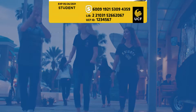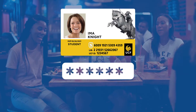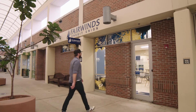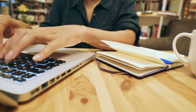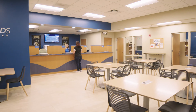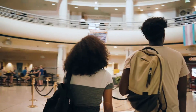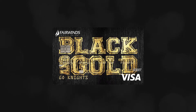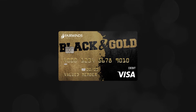Even better, link your UCF student ID to your Fairwinds checking account. By linking the two with a unique pin, purchases can be made both on and off campus at thousands of retail and ATM locations. With a branch at the heart of UCF's main campus and plenty of other locations nearby, plus our digital solutions, we're here to help you. Don't forget to show your UCF pride with one of our exclusive Fairwinds black and gold debit card designs — get a debit card issued on the spot at our branches or log into Fairwinds online and order yours today.